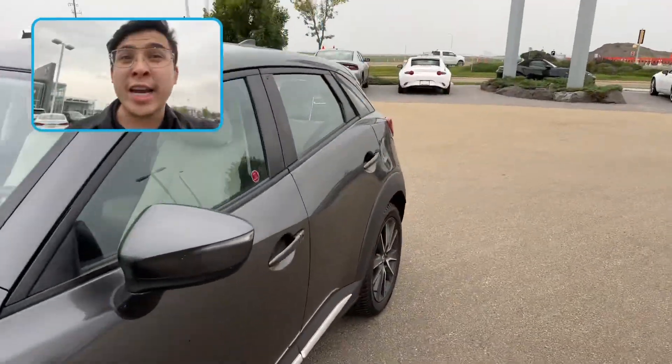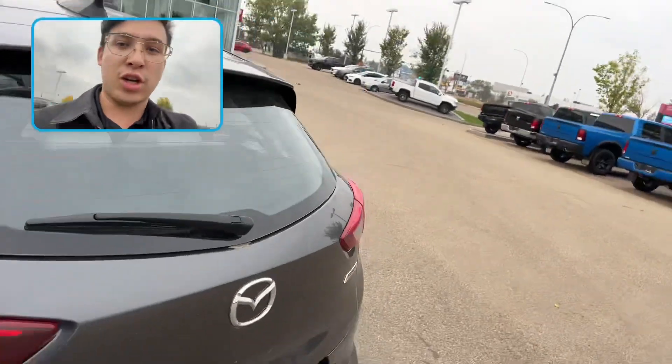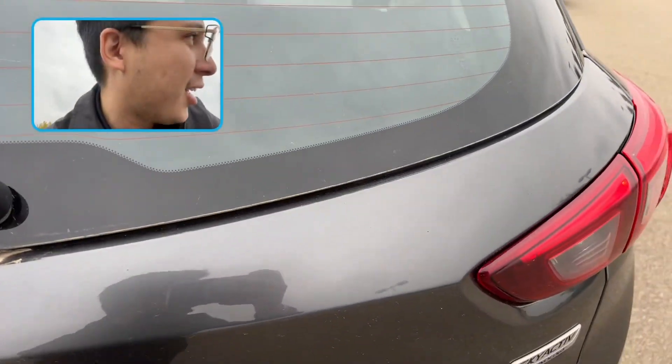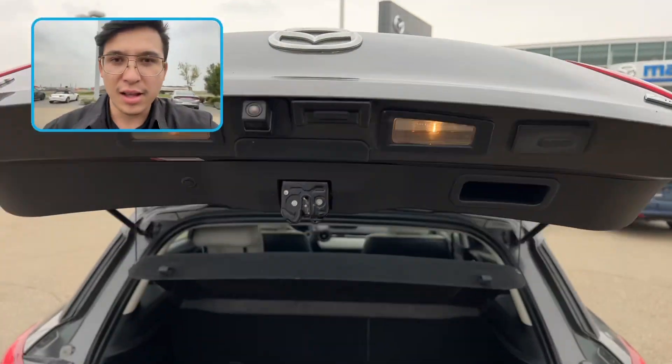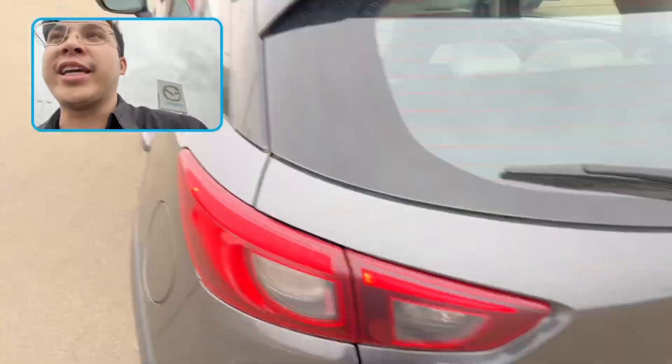What does GT mean? Well, that means grand touring — it's going to have all the features. Let's take a look at the back and work our way in. Tons of cargo space, the seats fold down. Let's take a look inside.